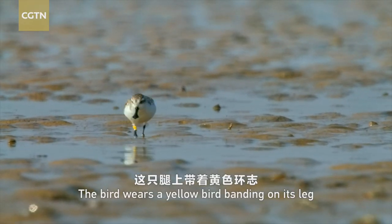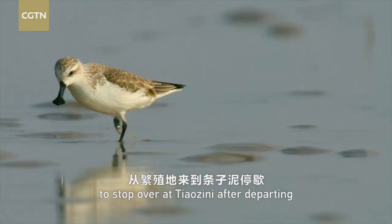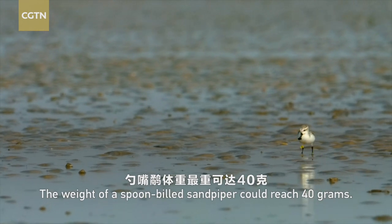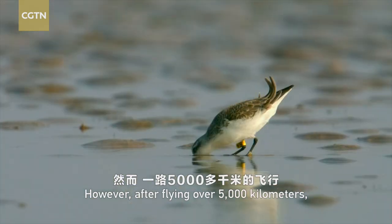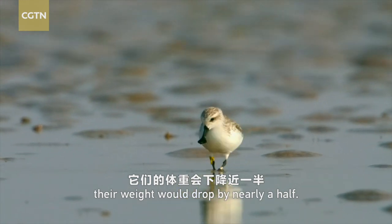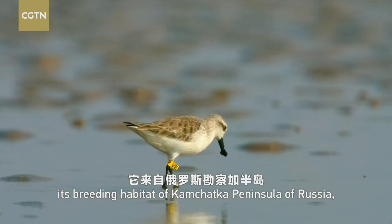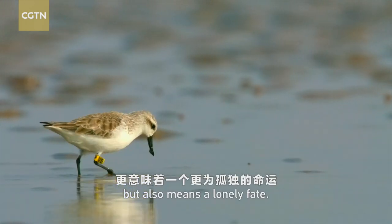The bird wears a yellow bird banding on its leg, numbered VE. This is its second year to stop over at Tiazini after departing from its breeding ground. The weight of a spoon-billed sandpiper could reach 40 grams. However, after flying over 5,000 kilometers, their weight would drop by nearly a half. The bird band on its leg not only signals its breeding habitat of Kankatsha Peninsula of Russia, but also means a lonely fate.